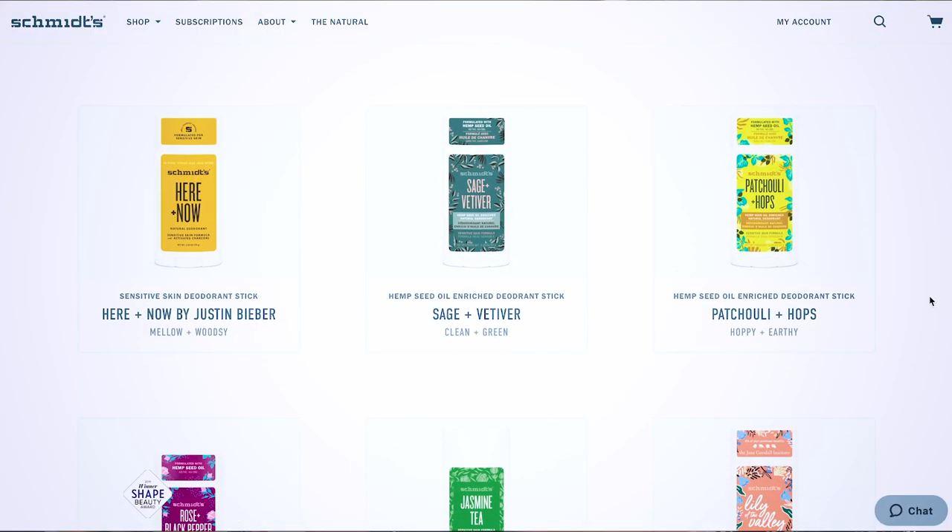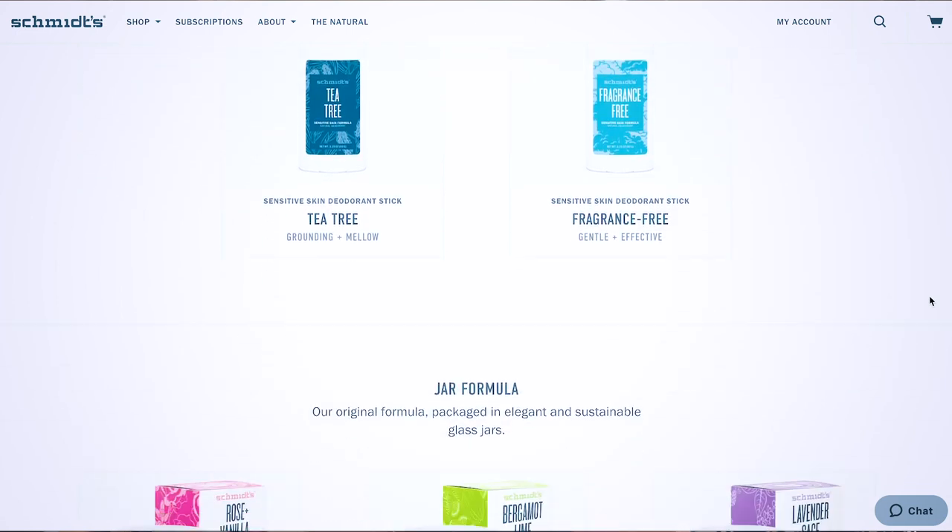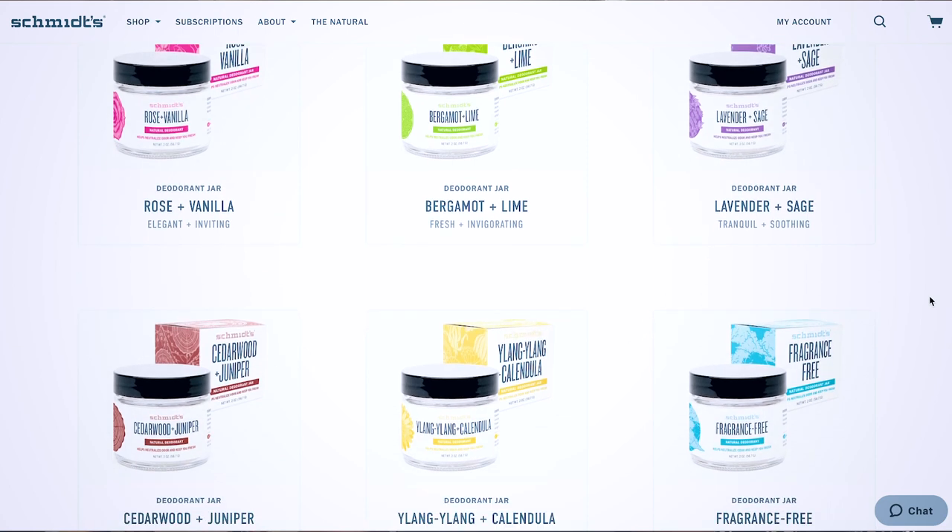I like Schmidt's over Lumi, and the first reason is price. Lumi retails for $13.99, while Schmidt's ranges from about $7.99 up to $10.99 depending on the scent and formula. Schmidt's also has a much better range of scents — 11 scents in the normal formula, another 11 in the sensitive formula, and six more that come in a little jar instead of a plastic tube. All the Schmidt's scents I've tried — rose, charcoal, and lily of the valley — I've loved, even though the charcoal made me break out.